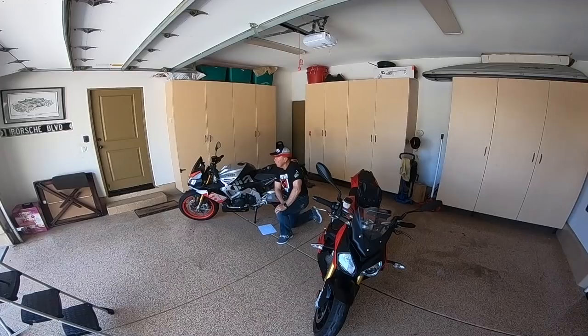Hello and welcome to the Man Cave here at Whistle Vistas in beautiful suburban San Diego, California. You'll notice I have two motorcycles here — one to my left, the 2014 BMW S1000R, and the one to my right, the 2017 Aprilia Tuono 1100 Factory.